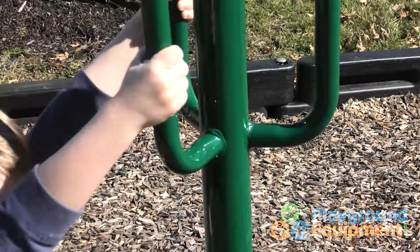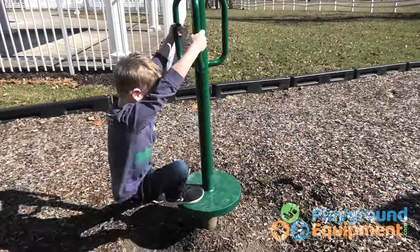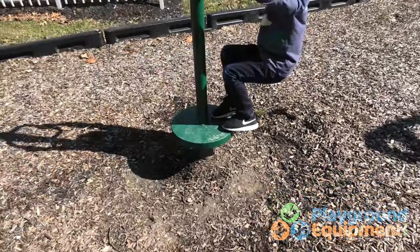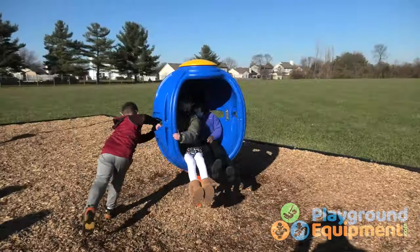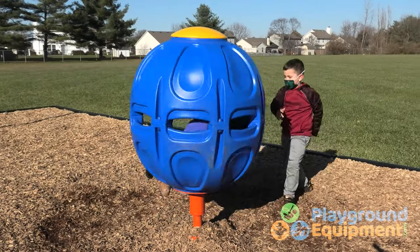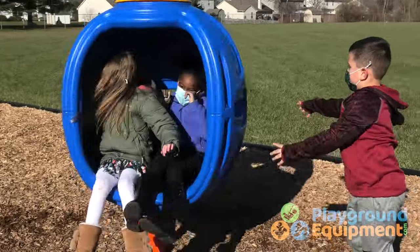The Whizzy-Dizzy has a great name and a small footprint. Grab one of three handles, plant one foot on the platform and the other on the ground to push off and feed the need for speed for one or two riders. And here's a good egg — the Egg Whirler will have children running on the outside and snuggled inside as they spin. The design will have kids scrambling to hop on.